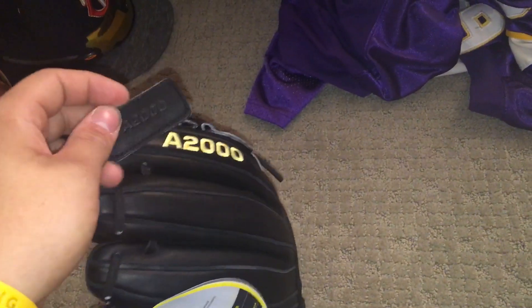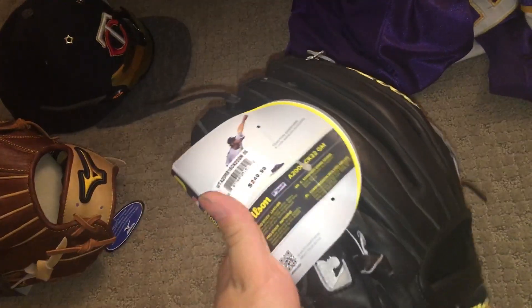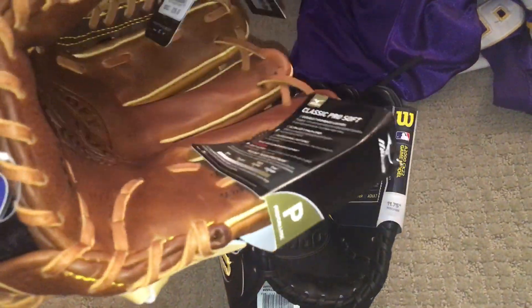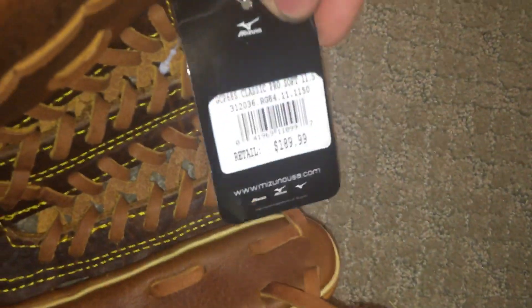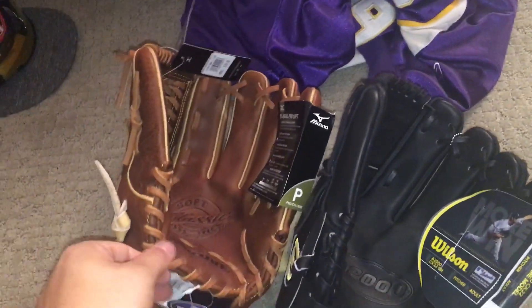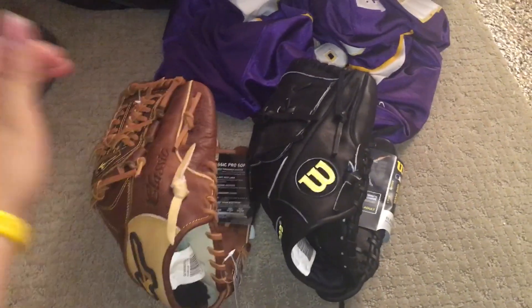My parents would never do that, but I guess some parents would. The leather on this one is really good — it's a different type of leather but it's still nice. It's the CK22, 11 three-quarter inch glove, still has the tags and everything. Retail on the Mizuno is $249, and retail on this one is $189. I'm gonna play with them a little bit, do a first impressions on each, and then do a full review once I use them. Like, comment, subscribe to the channel, stay tuned for more gloves coming in, and I'll see you guys next time.